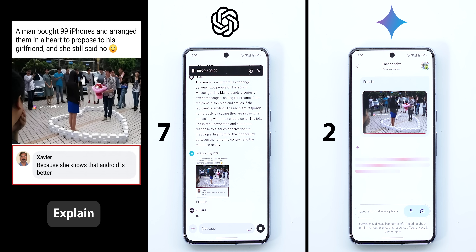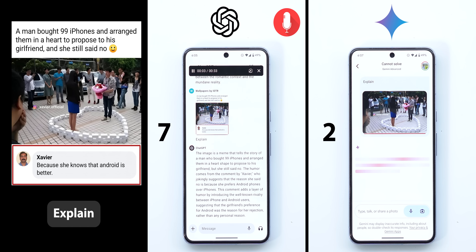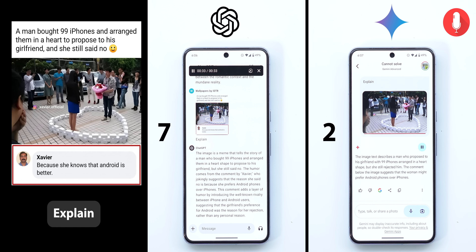The last image is a meme about a man who bought 99 iPhones and arranged them in a heart shape to propose to his girlfriend, but she still said no. The humor comes from a comment by Xavier, who jokingly suggests she said no because she prefers Android phones over iPhones, referencing the well-known iPhone vs. Android rivalry. ChatGPT got the idea and intelligently explained the hidden meaning, while Gemini just described what it sees without any depth. So one point only to ChatGPT.